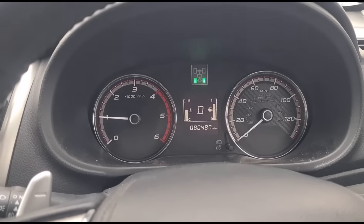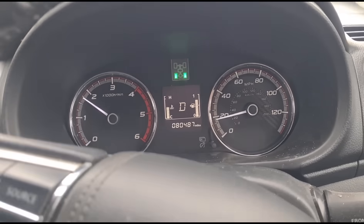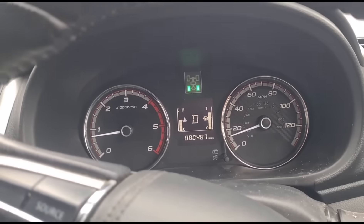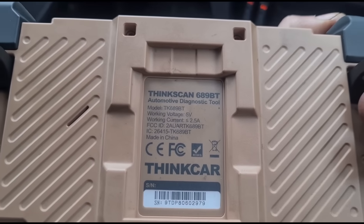That's full acceleration, foot to the floor — quite slow. It's in limp mode, but there isn't any engine light on, which is strange. We're going to try to use this tool again, the Tinkscan 689BT, because I keep getting asked to use it on more videos.